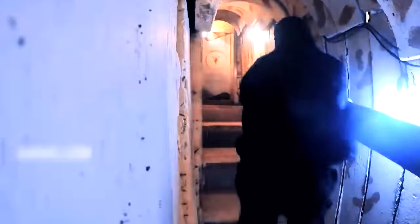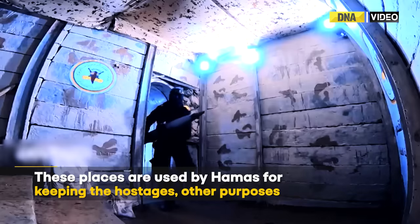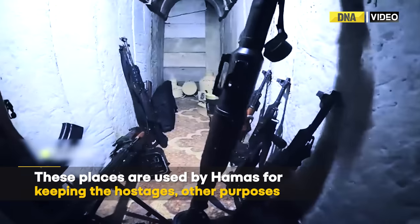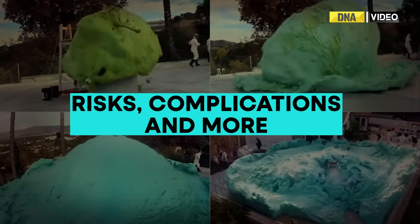These tunnels are thought to be riddled with traps and are used by Hamas for a variety of purposes, including keeping hostages. So what are the risks and complications with Spongebombs?